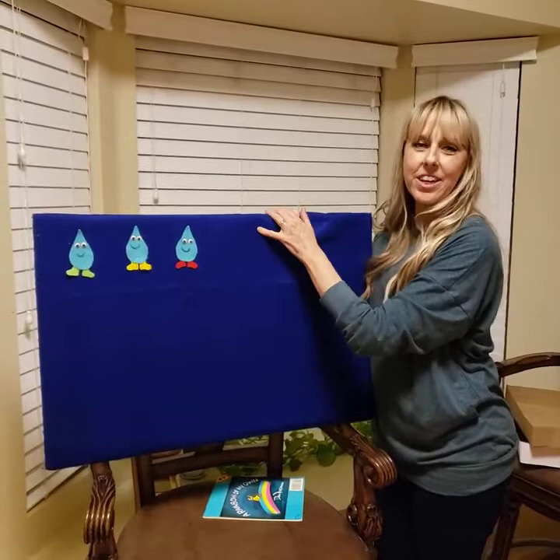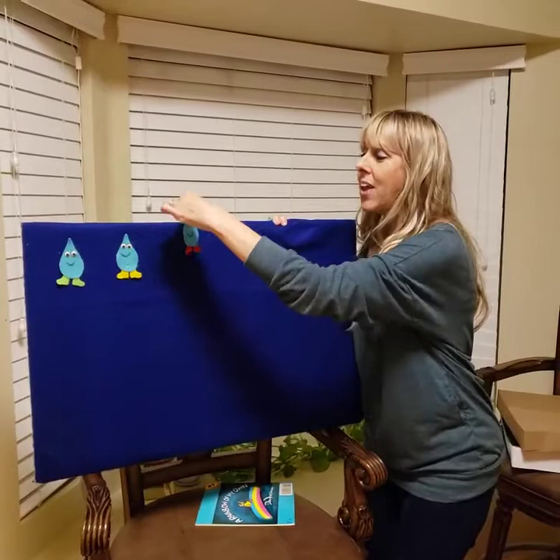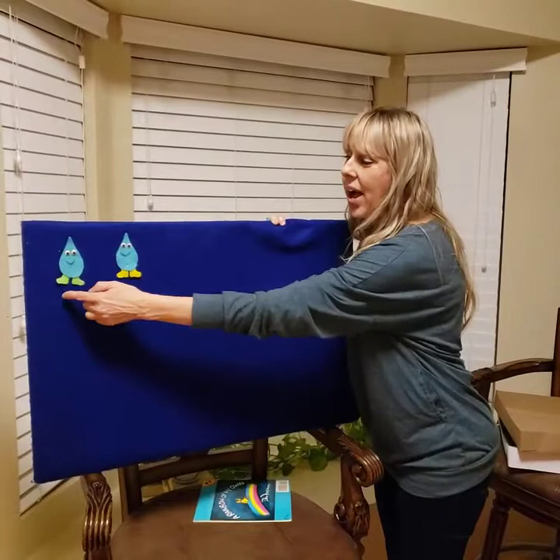Will you sing with me? Three little raindrops dancing on the walk. Pitter-patter, pitter-patter, that's the way we talk. Out comes the yellow sun shining in the sky. Away goes one raindrop. Bye, bye, bye. How many are left? You're right! Two. Let's make sure. One, two.